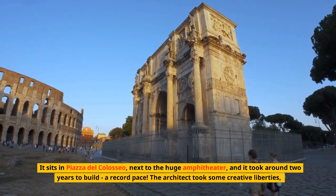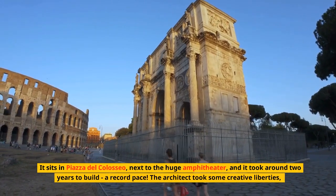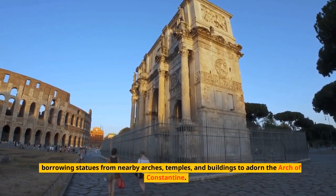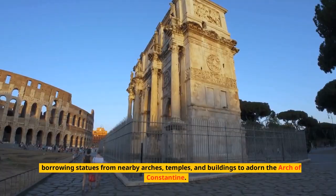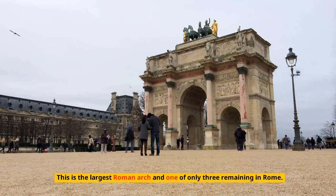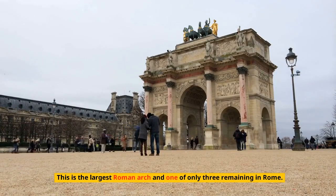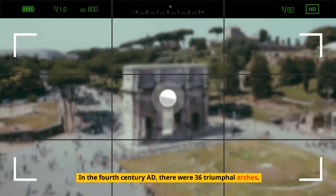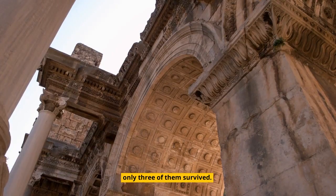A record pace. The architect took some creative liberties, borrowing statues from nearby arches, temples, and buildings to adorn the Arch of Constantine. This is the largest Roman arch and one of only three remaining in Rome. In the 4th century AD there were 36 triumphal arches, and only three of them survived.